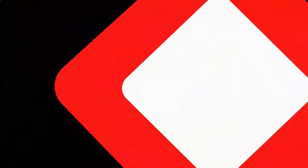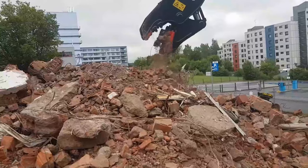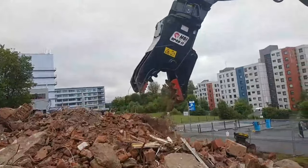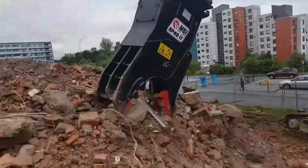Have you ever watched building demolitions? After the impressive yet dusty show, large pieces of walls, floors, and other debris are left at the site. It's a smart move to shred them, making it much easier to transport them to the landfill.